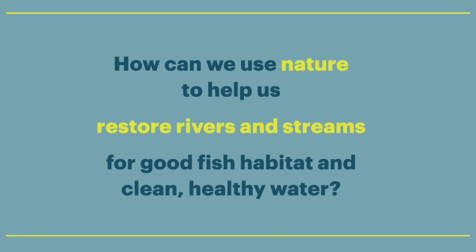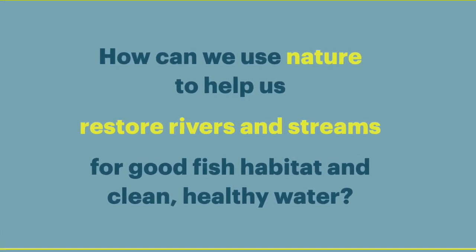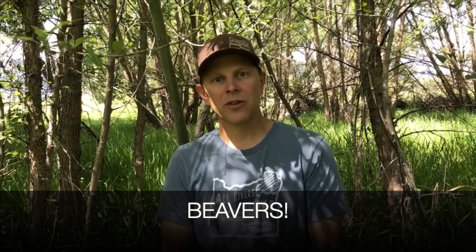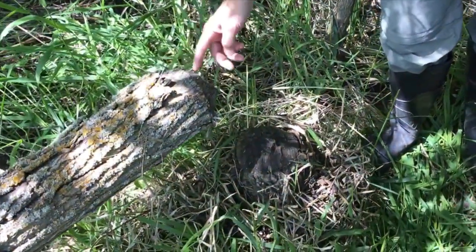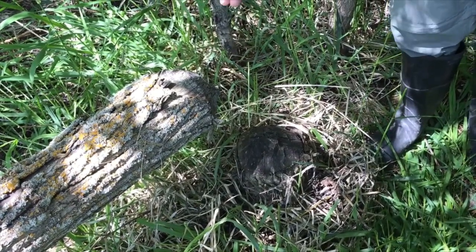How can we use nature to help us restore rivers and streams for good fish habitat and clean, healthy water? One way to do this is to encourage beavers on the landscape. Beavers chew down trees, which they then add to the river, creating fish habitat. Right here we have some older beaver activity where they've chewed down this willow tree, and then they'll take some of these stems and either consume them or add them to the river.